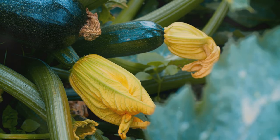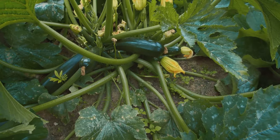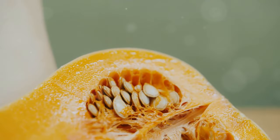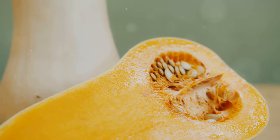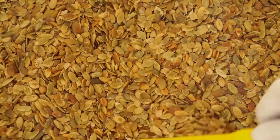Zucchini — similar story: some vitamin C, but not outstanding. Despite its modest vitamin content, zucchini is incredibly versatile — you can grill it, sauté it, or even spiralise it into noodles. Plus, it's low in calories, making it a great addition to any weight loss diet. Now, pumpkin — that's where things start to get interesting. Packed with vitamin A, it's a real winner. Vitamin A is crucial for maintaining good vision, a healthy immune system and proper functioning of the heart, lungs and kidneys. Don't forget the seeds, which are a great source of protein and healthy fats.